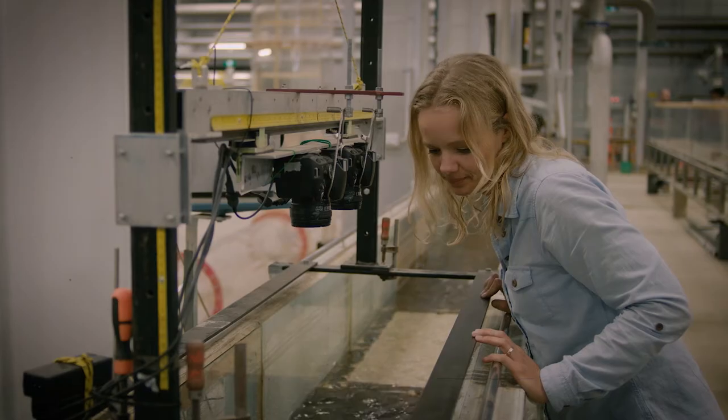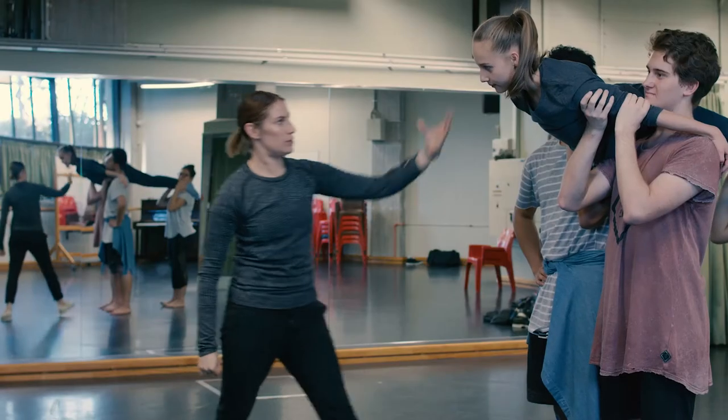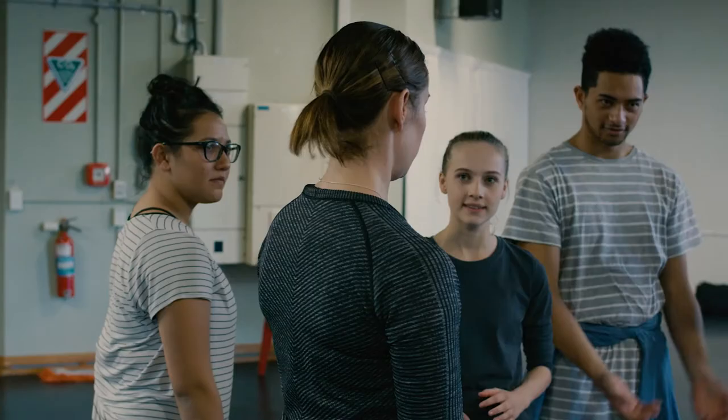We can't stop floods from happening, but if we understand them better we can limit the consequences. In dance studies it's not standing at the front of the room and telling them the information — it's pulling the information out of them.